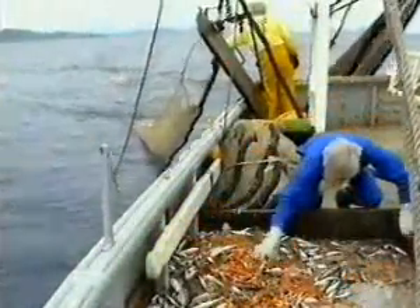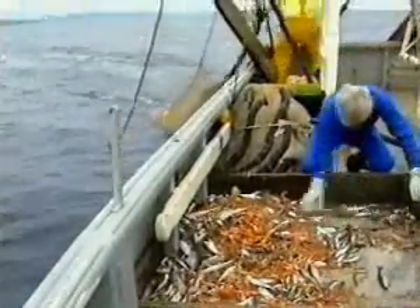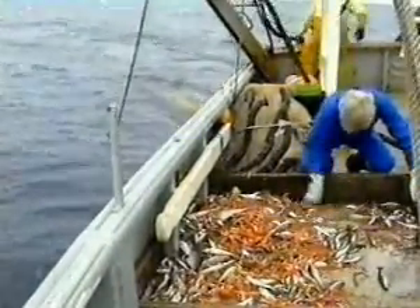Usually we get the answers to these questions from analysing commercial trawl catches. But that's a very imprecise method, and anyway, if fisheries develop rapidly, there isn't time to collect all the information we need.